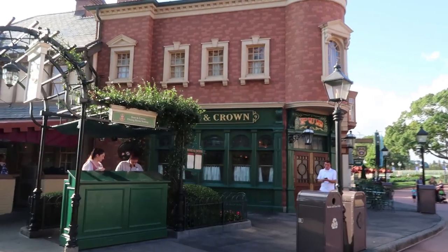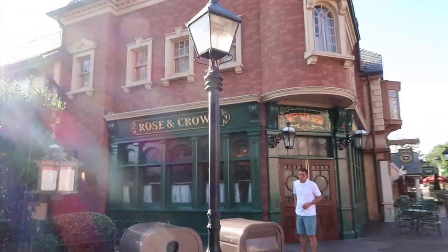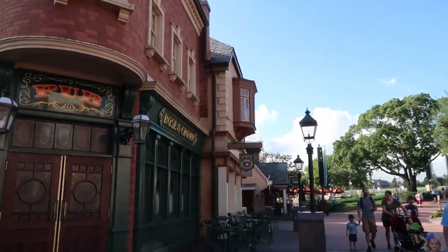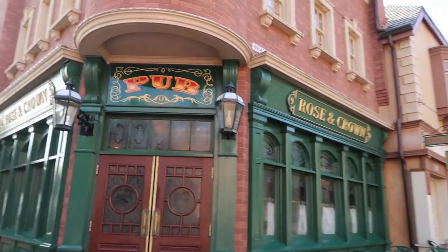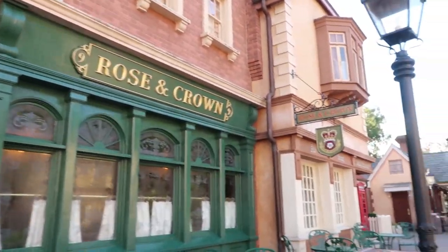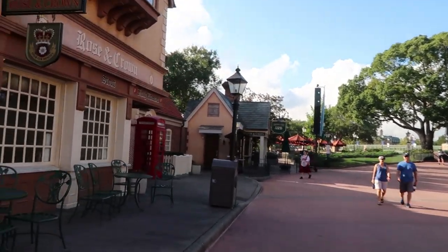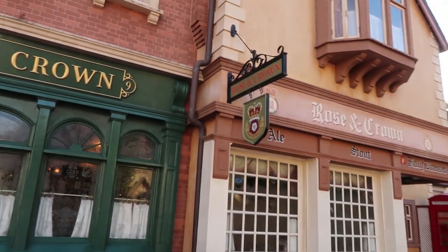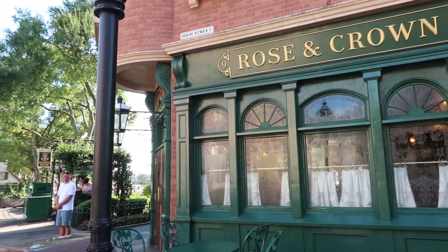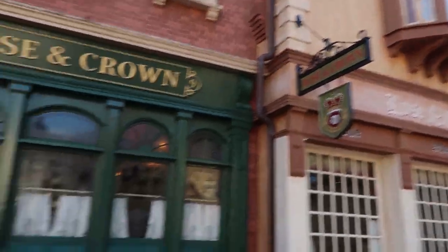We are here in the UK. This is one of my favorite restaurants at Epcot, the Rose and Crown. They have the best fish and chips — if you haven't tried them, I highly recommend you give them a try. As you can see it's early morning; World Showcase hasn't really opened up yet so it's nice and quiet here. Check-in for this experience is at 9:45 and it begins at 10 a.m., so let's go check in.